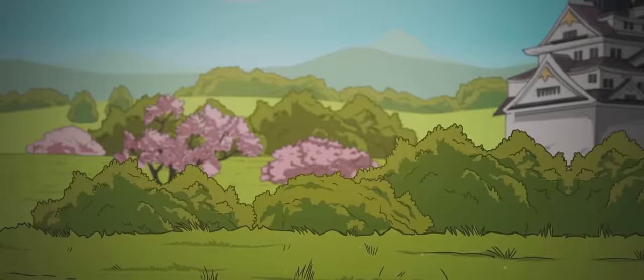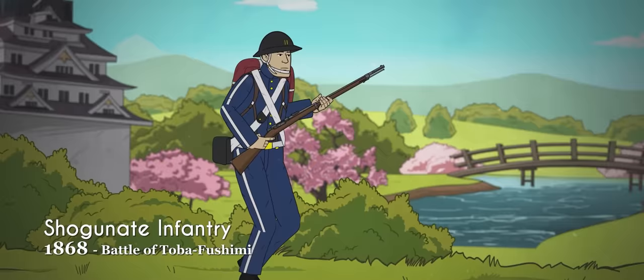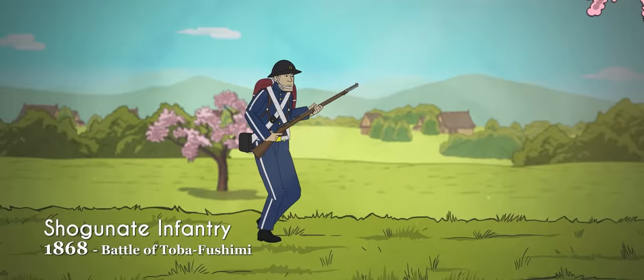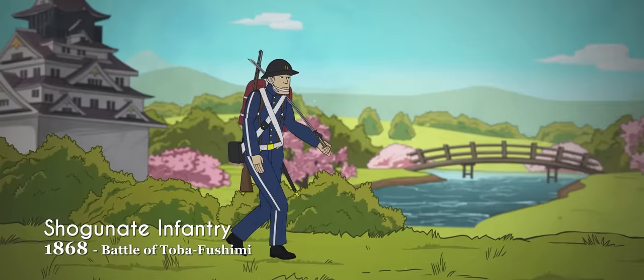In its dying years, the ailing Tokugawa shogunate attempted to reform and modernize its military force. Shogun Tokugawa Yoshinobu introduced new European-style uniforms modeled after those of Britain and France, but these retained Japanese influences such as the traditional Jengasa war hats. Soldiers were equipped with more modern firearms, but infantrymen continued to carry swords alongside them.